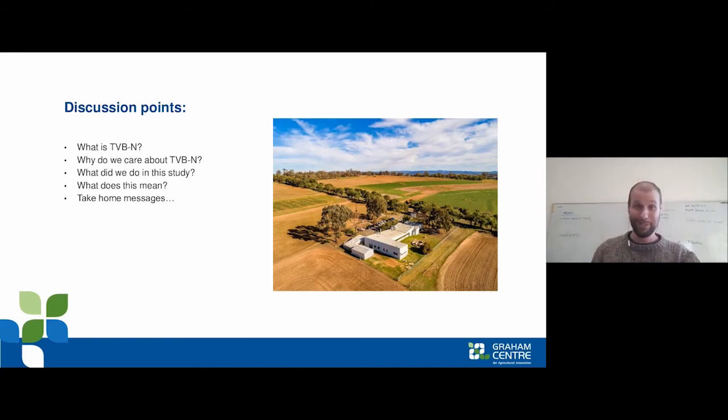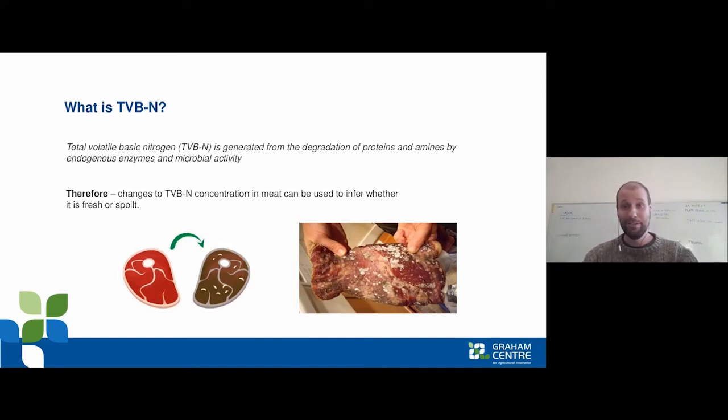TVBN is the collective term for the nitrogenous products released from the degradation of protein in meat. As meat is aged post-mortem, the protein breaks down and you can measure the amount of this breakdown as TVBN to determine whether the meat is spoiled. Effectively, if TVBN is high the meat is spoiled, and if it is low the meat is not spoiled. Using this, different markets have used TVBN to define a threshold at which point meat changes from being fresh to being spoiled, to inform whether they will accept it.